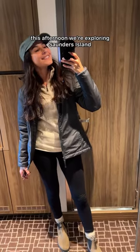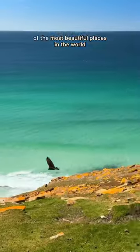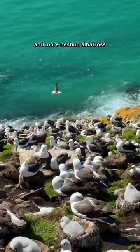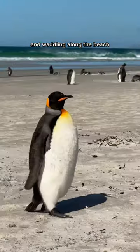This afternoon we're exploring Saunders Island and our expedition team have said it's one of the most beautiful places in the world. The water was insanely blue and we immediately saw hundreds of penguins and more nesting albatross. We watched the penguins surfing, running in and out of the water and waddling along the beach.